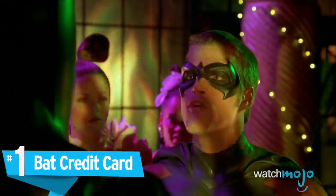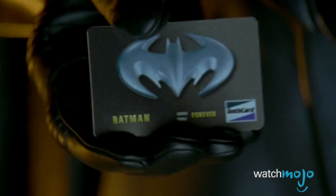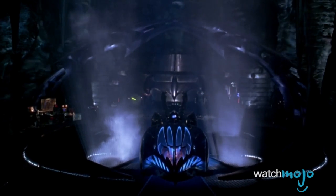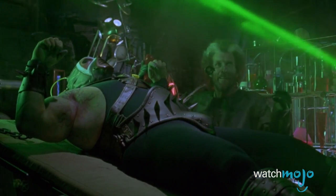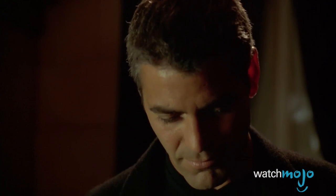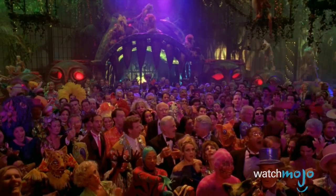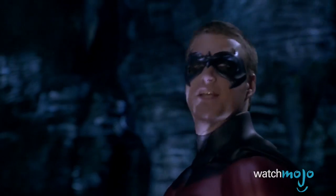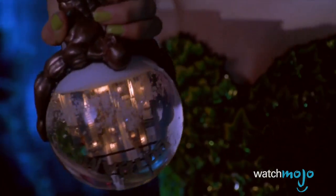Number 1: Bat Credit Card. We all know that this film was just an excuse to sell toys, but that doesn't mean they needed to turn the entire movie into one big parody of the previous films in the series. Batman has a secret identity. The very notion of him having a credit card is idiotic. And the way he just whips the thing out, he thinks he's being so cool. Never leave the cave without him. Are we to believe that the Batcave has a billing address? It's such a black mark on the character's history, and Schumacher, you will never live this down. Man, we really hate this movie.